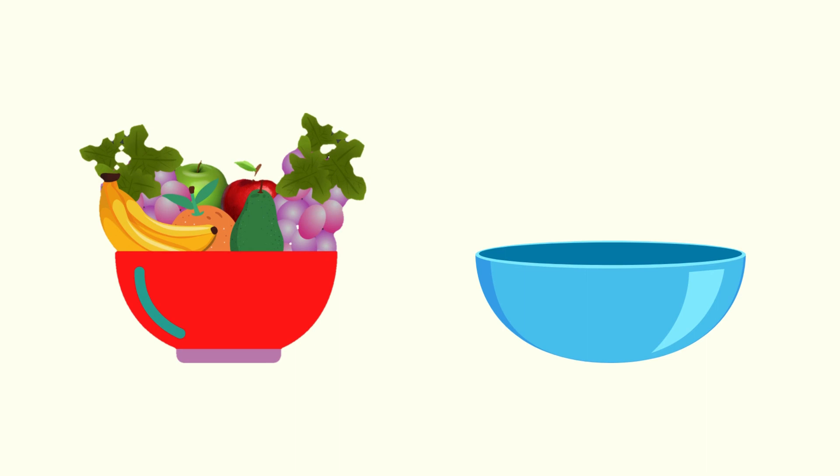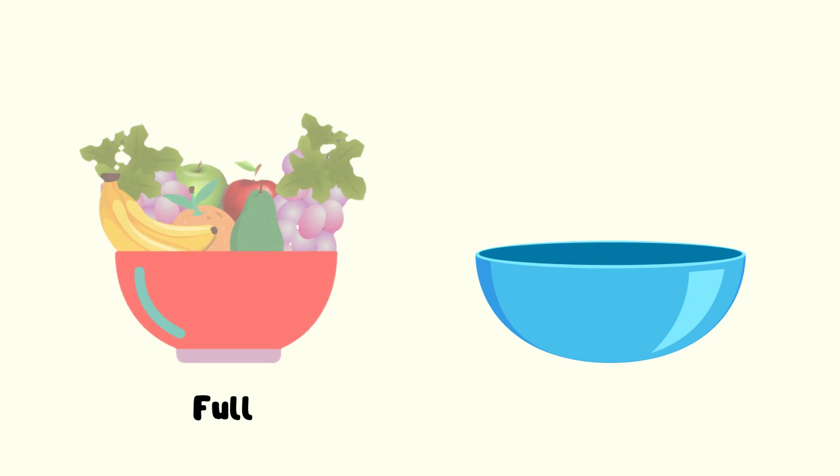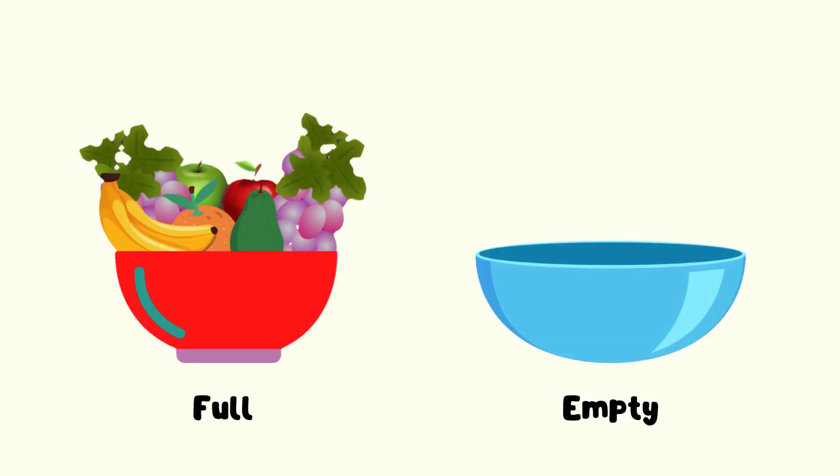Now friends, I have two bowls — the red bowl and the blue bowl. Do you know which one is empty and which one is full? The red bowl is full, and the blue bowl is empty.